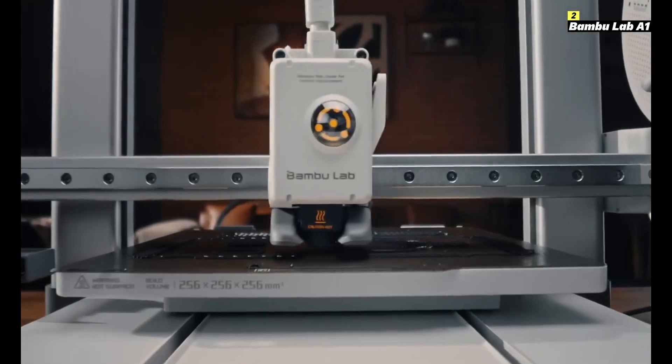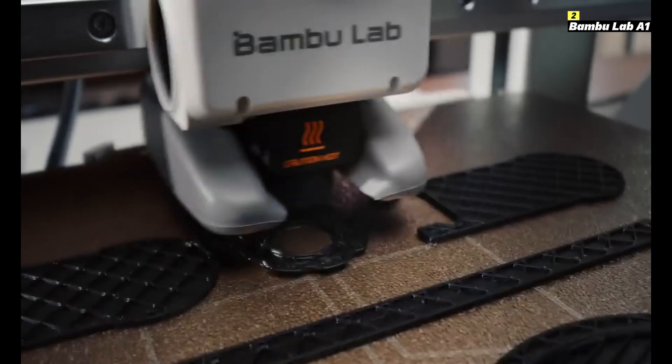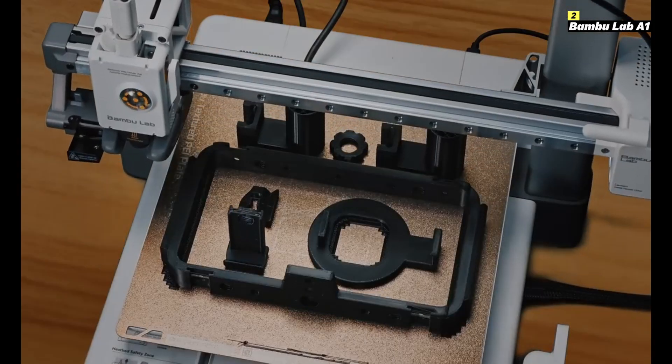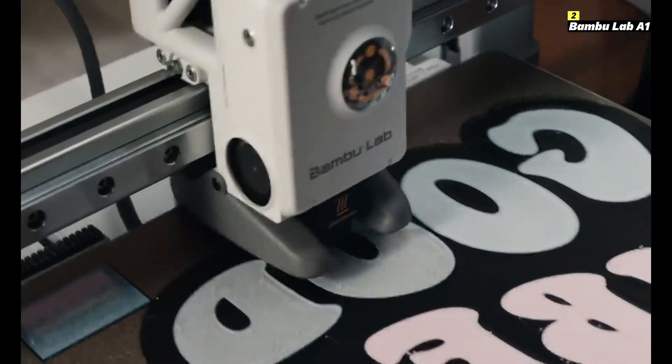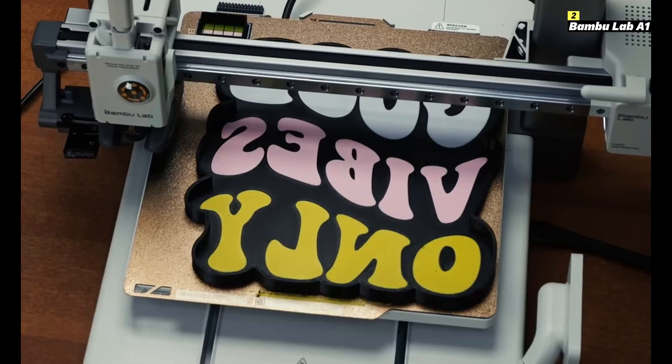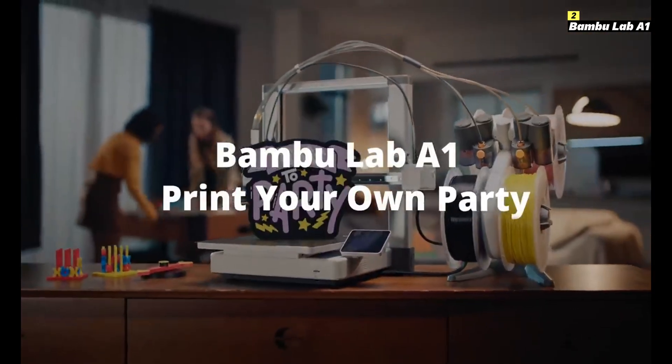Its high-resolution touchscreen and companion app make setup and monitoring a breeze, while the precision-built HUD-end and dual-gear extruder ensure consistent and high-quality output. Whether you're a seasoned professional or an ambitious beginner, the Bamboo Lab A1 offers cutting-edge technology to take your 3D printing projects to the next level.